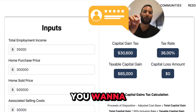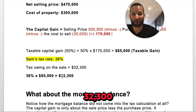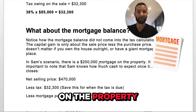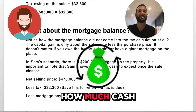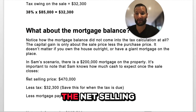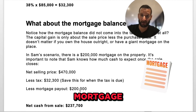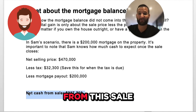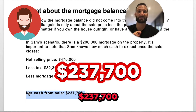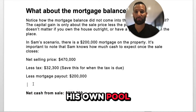We calculated the tax at $32,300. What about the mortgage balance? In this same scenario, there's a $200,000 mortgage on the property. Sam wants to know how much cash he's going to have in his pocket so he can reinvest into a bigger property. So: net selling price after costs was $470,000, less the tax of $32,300, less the mortgage of $200,000 — meaning Sam is going to net $237,700 from this sale. He's in the money — he'll buy another property, go to Disneyland, and swim in his own pool next summer.